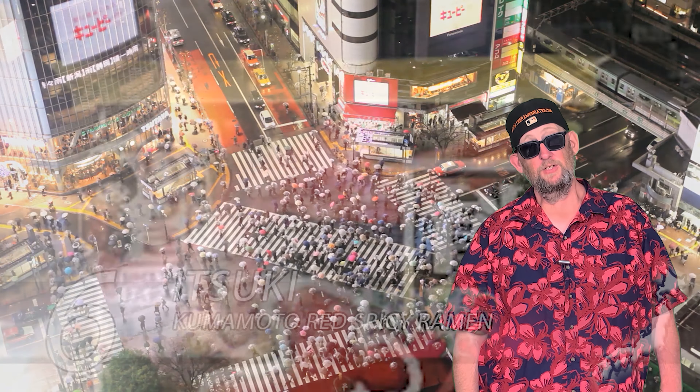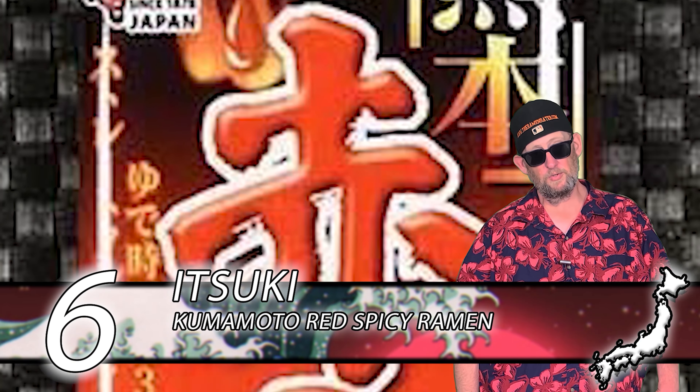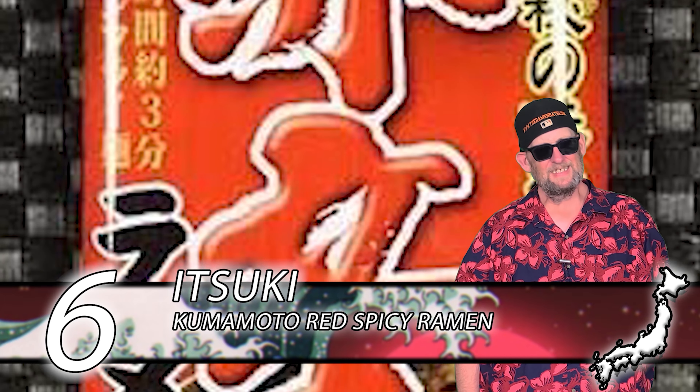In at number 6, we've got one from Itsuki's — their Kumamoto Red Spicy Ramen. This is basically like a spicy tonkatsu: really rich broth, a really nice amount of spiciness, and it's a beautiful looking broth as well.